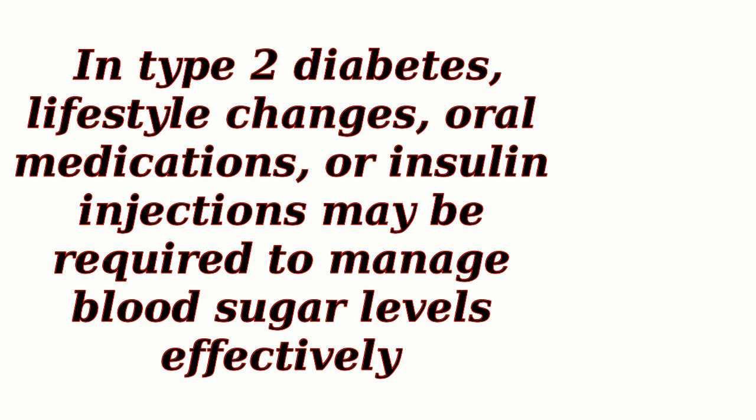In type 2 diabetes, lifestyle changes, oral medications, or insulin injections may be required to manage blood sugar levels effectively.